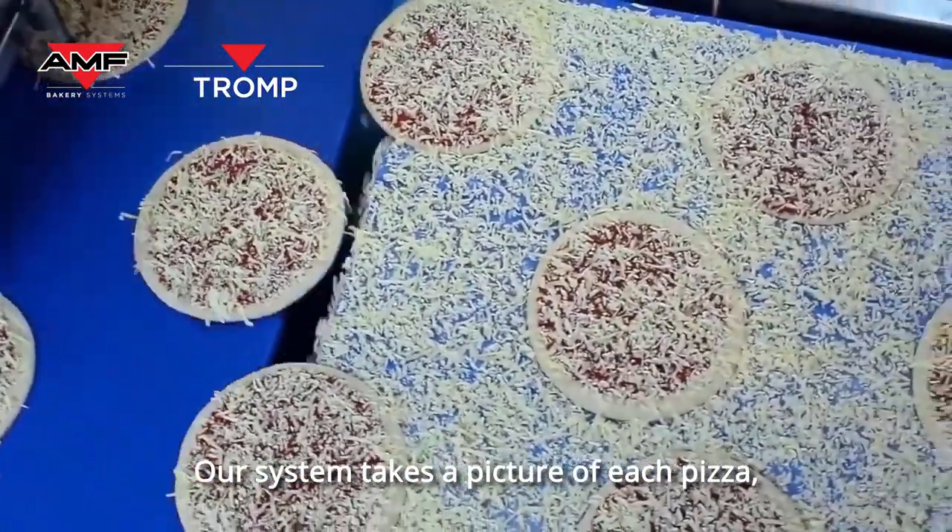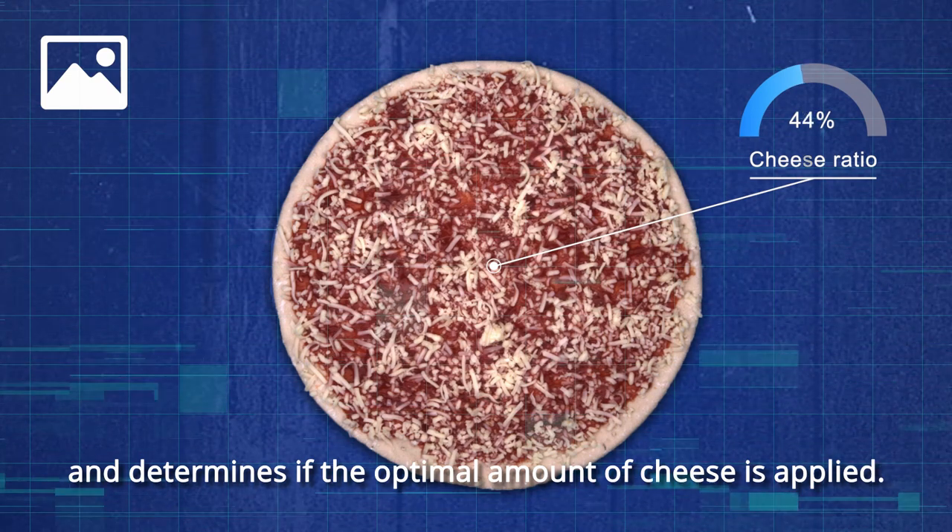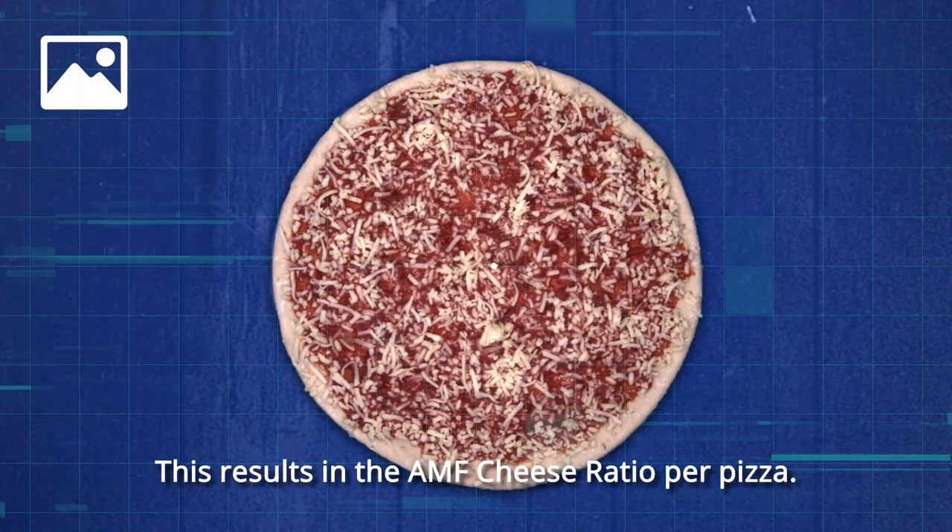Our system takes a picture of each pizza, then analyzes it, and determines if the optimal amount of cheese is applied. This results in the AMF cheese ratio per pizza.